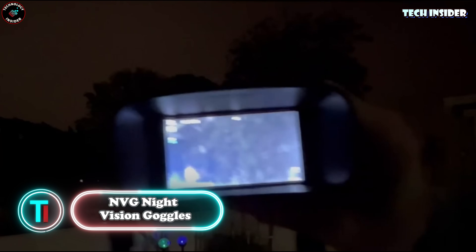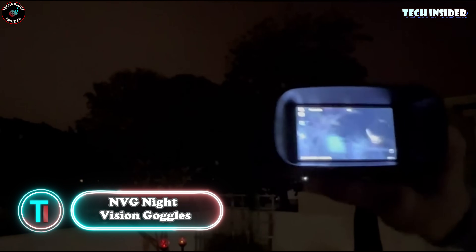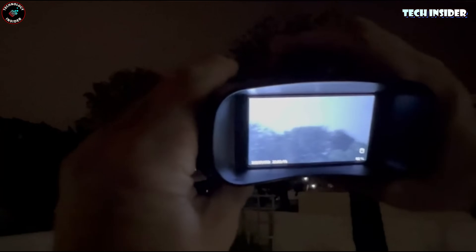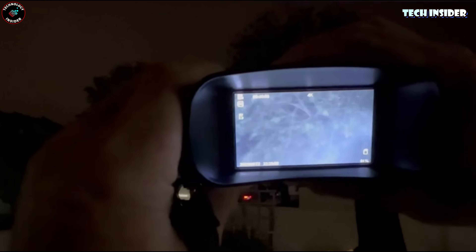Let's talk about night vision goggles. You'd usually think these are strictly for military stuff, right? But they've sneaked into civilian life, mainly for hunting or community watch duties. These goggles are a game-changer when it's dark out there. They've got seven levels of adjustable brightness and top-notch optics. Imagine seeing animals or plants super clear in total darkness or when it's just kind of dim. Plus, you can snap photos, record videos, and check them out right away, all in high definition.